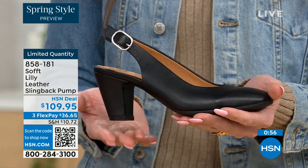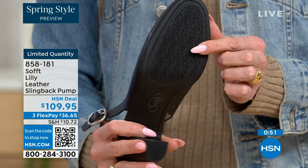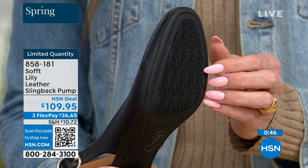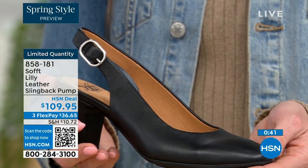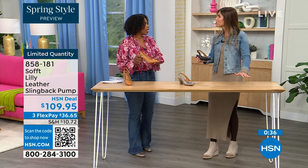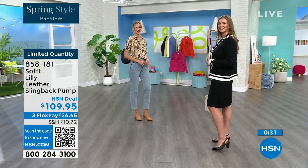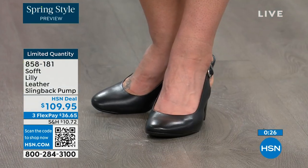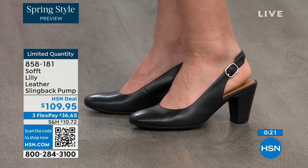You have that tapered heel which adds to the comfort. When we were talking about the traction — these still have that traction. With dressier heels they have zero traction. In some restaurants the floor is so slick — I feel like they oiled it up sometimes. So if that happens to you, we still have the traction on the bottom of these. 858-181 is the item number to get those home.